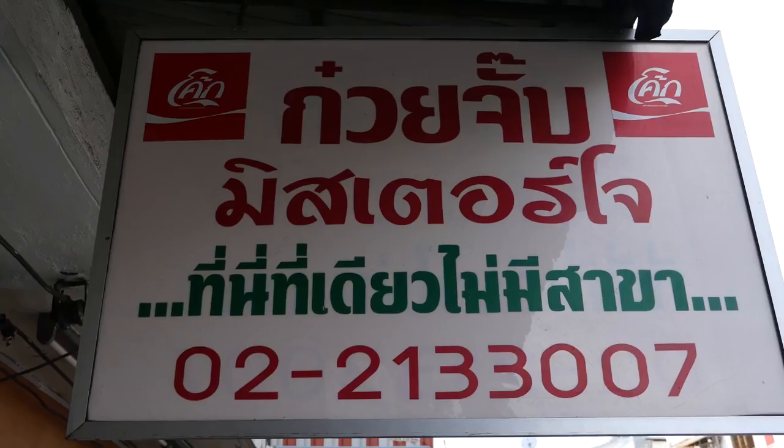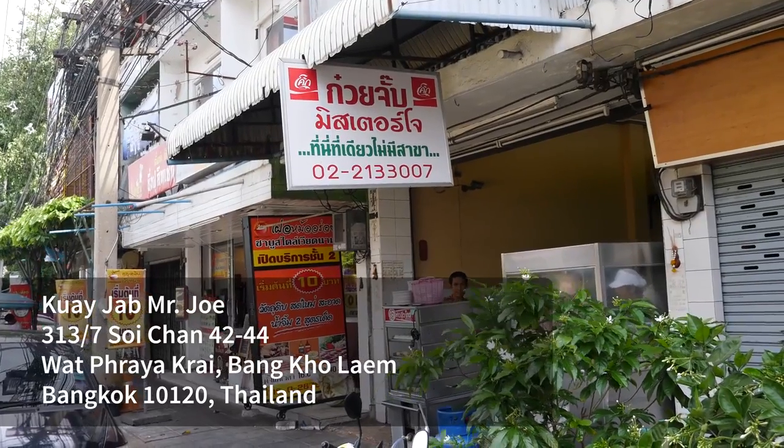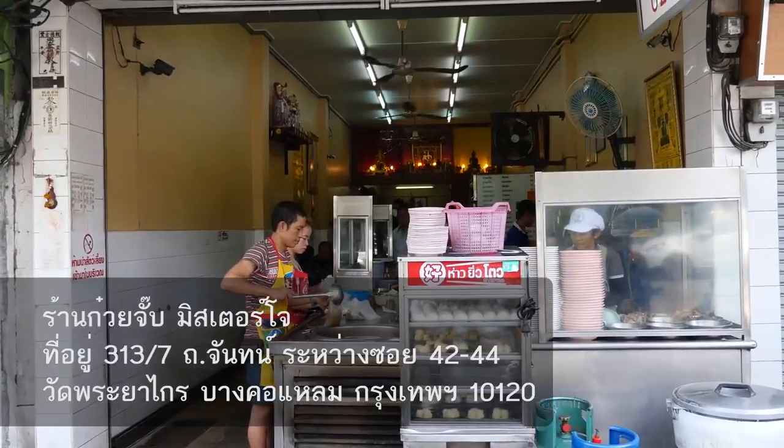Hey everyone, it's Mark Wiens with migrationology.com in Bangkok, Thailand. I just arrived at this restaurant which is called White Job Mr. Joe, and they are famous for serving kwaichap, which are noodle rolls in soup, and they're also very well known for their crispy pork belly.